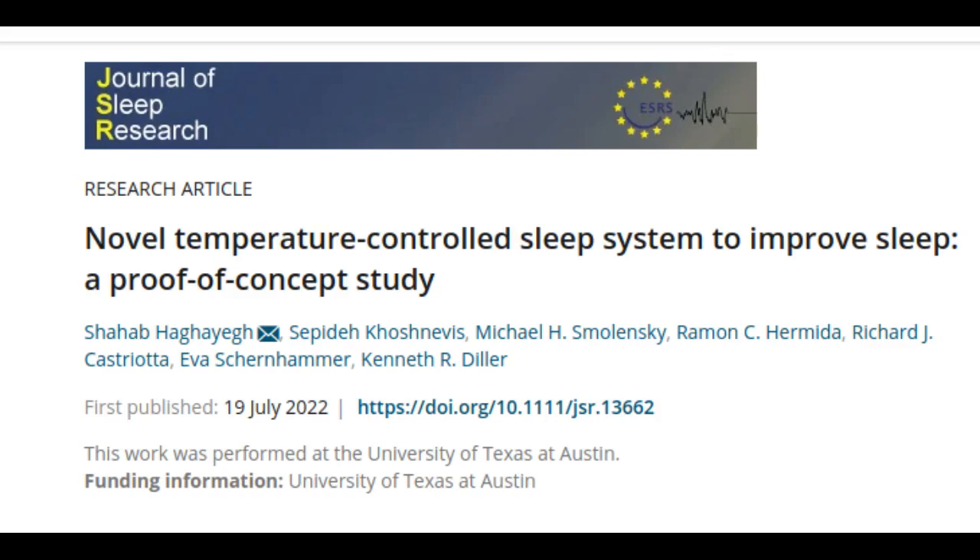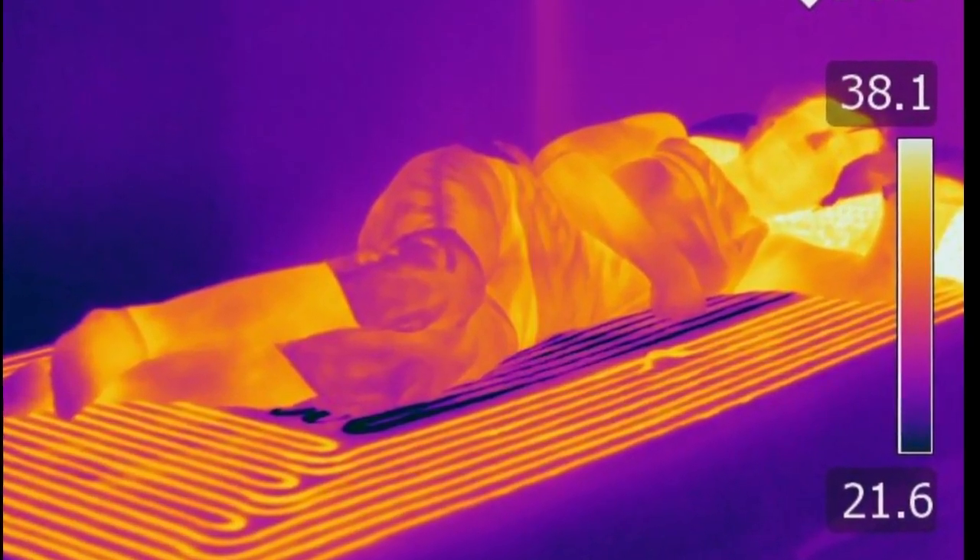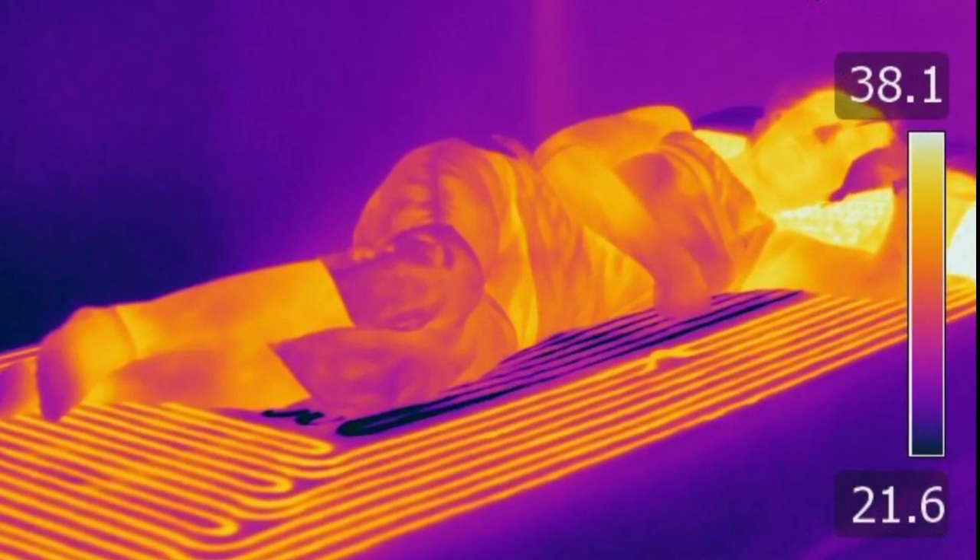When people feel sleepy or alert, that sensation is controlled in part by the ebb and flow of a 24-hour rhythm of their body temperature. Bioengineers at the University of Texas at Austin have developed a unique mattress and pillow system that uses heating and cooling to tell the body it's time to go to sleep. Sleep is possible when the body temperature declines at night as part of the 24-hour rhythm. This new mattress stimulates the body to trigger the sleepy feeling, helping people fall asleep faster and improving the quality of sleep.